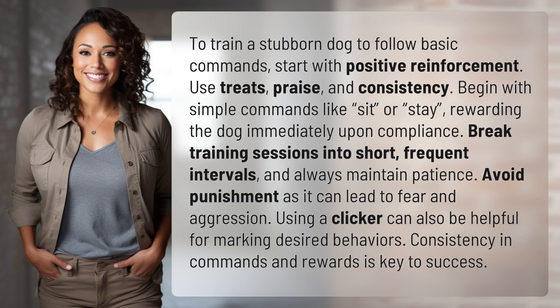Break training sessions into short, frequent intervals, and always maintain patience. Avoid punishment as it can lead to fear and aggression. Using a clicker can also be helpful for marking desired behaviors. Consistency in commands and rewards is key to success.